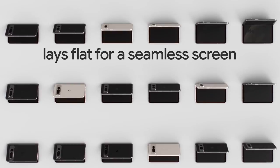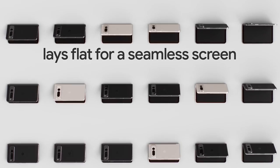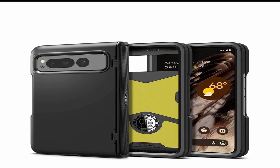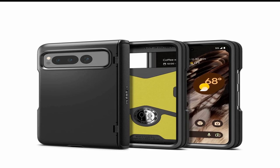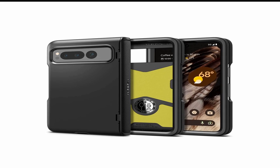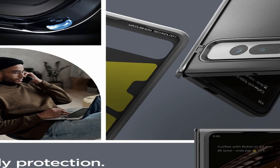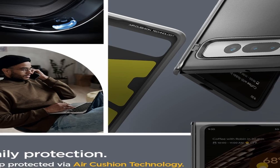At Number 5 is Spigen Slim Armor Pro. The highly anticipated release of the Google Pixel Fold is just around the corner, and with it comes the need for protective cases. The Spigen Slim Armor Pro for Pixel Fold Cases 2023 is the perfect solution for those looking to protect their investment without sacrificing style. This rugged case is designed with the latest technology, featuring a dual-layer design with a hard polycarbonate outer shell and a soft TPU inner layer that work together to absorb shock and protect your phone from scratches and drops.